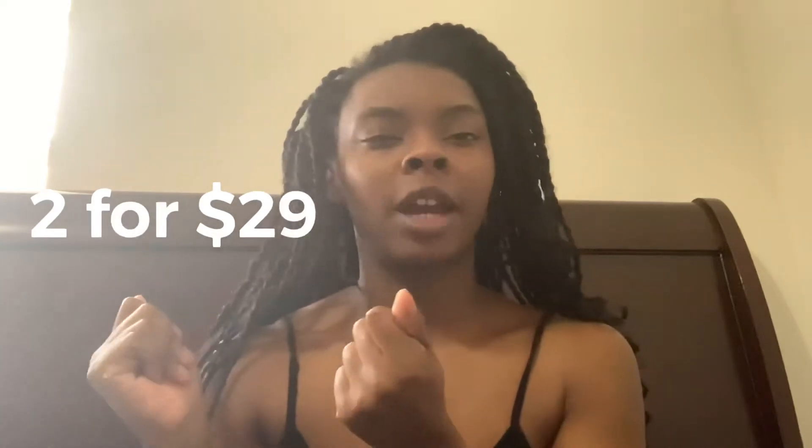Hello everybody, we're back with another review video. My kids are going to sleep in the next room so we're gonna jump right into this one. I bought Fabletics — if you don't know what Fabletics is, it's workout gear, high-end workout gear. They have a really good sale when you buy your first set. It's a subscription, I think it's two for $29 — around that, I'll fix that — but I got my package in so we're gonna go into this.